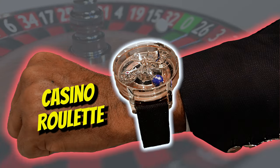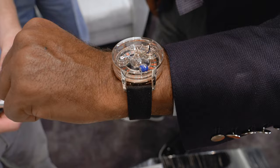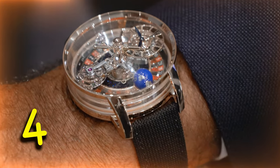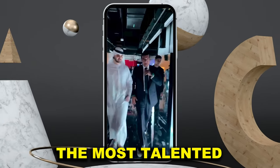Look at this watch too — the casino roulette. Works just like the casinos in Vegas. So of course we had to challenge Jacob to a round for fun. Black 11, I'm 18. Let's see if he wins. He might just be the most talented watch designer in the world. Great guy.